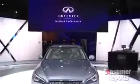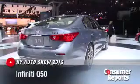Infiniti is redesigning the G sedan that we've loved so much at Consumer Reports, but they're giving it a twist. It has a new name as well.